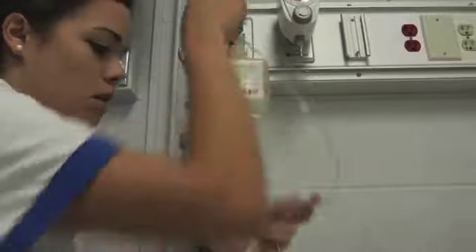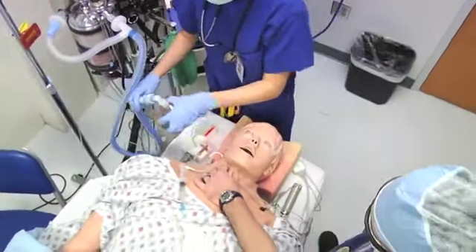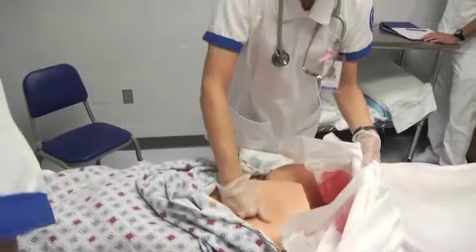I love the Simulation Lab. It definitely gives us a chance to practice in an environment where our instructors can watch us and give us feedback on how we're doing. Students are saying that they're learning more from the few hours they get in simulation than from a day or two in the hospital.